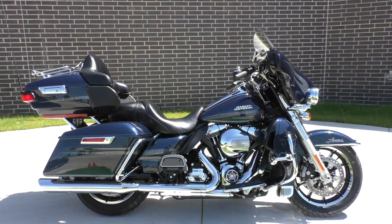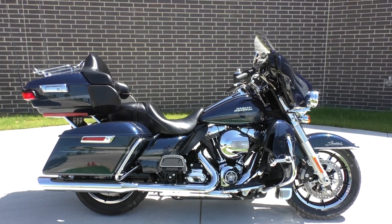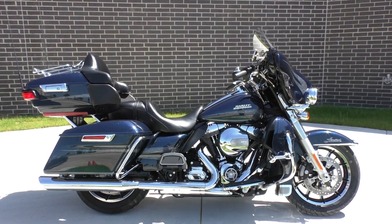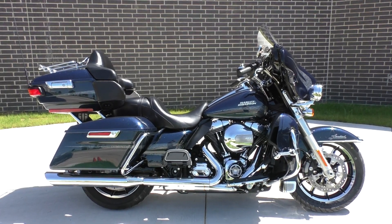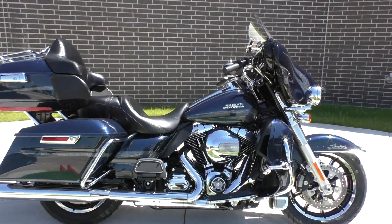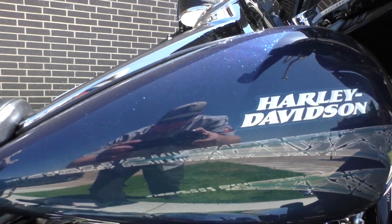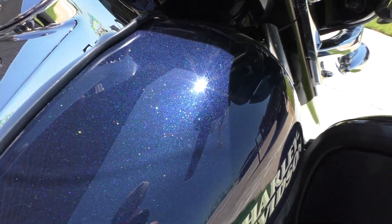What's going on guys, Nick here with Texas Best Used Motorcycles in Mansfield, Texas. Got a really nice 2016 Harley Davidson Ultra Limited with me today. The bike's got under 5,000 miles, it's in like-new condition, and it's got a pretty cool paint called cosmic blue pearl with hints of green, purple, and blue flake.